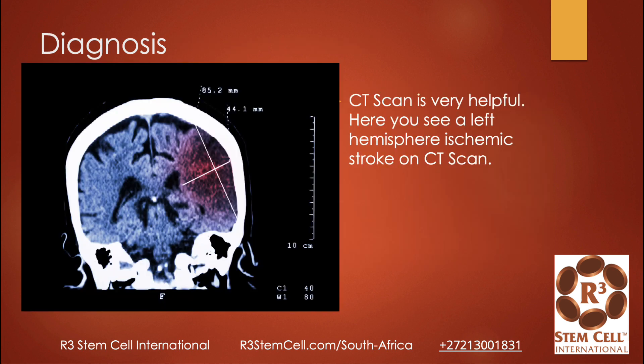The diagnosis is often made by a physical exam and then a CAT scan. Here you see a left hemispheric ischemic stroke on a CAT scan. On a CAT scan, right is left and left is right, so you can see it on our right, but it's the left side of the brain.